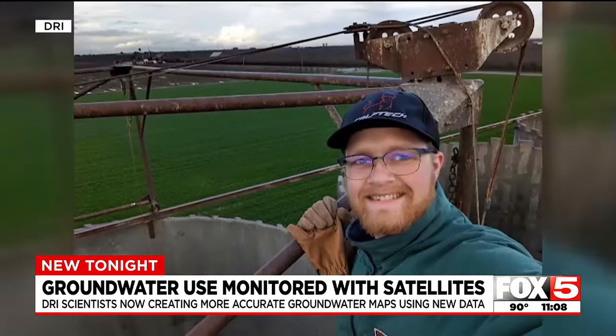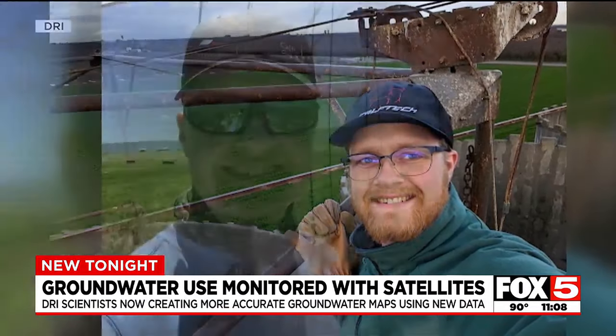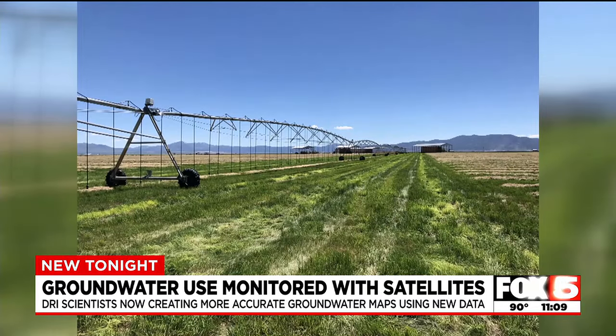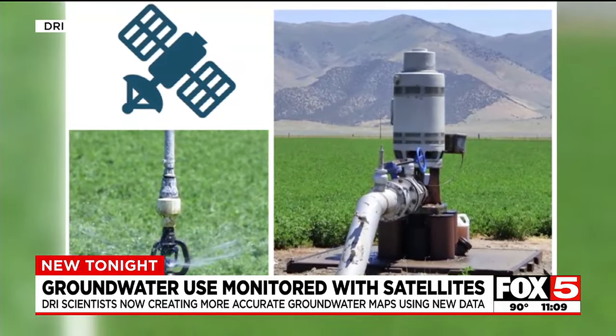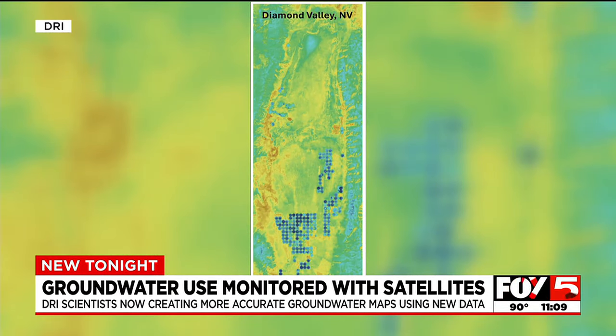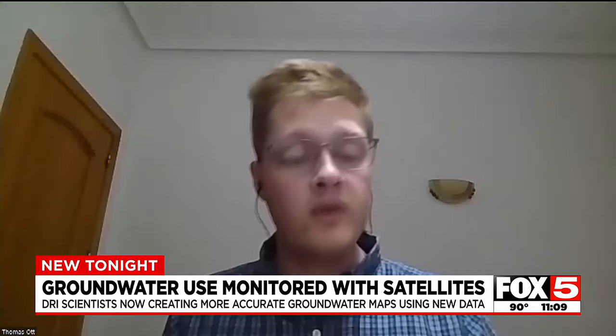Thomas Odd is specifically interested in the images from a farm in Diamond Valley, Nevada. Growing up on a dairy farm, the Desert Research Institute scientist returned to his roots conducting research on an alfalfa farm. He did about a month of field work while out there, and a farmer was gracious enough to let him stay at his mobile home.